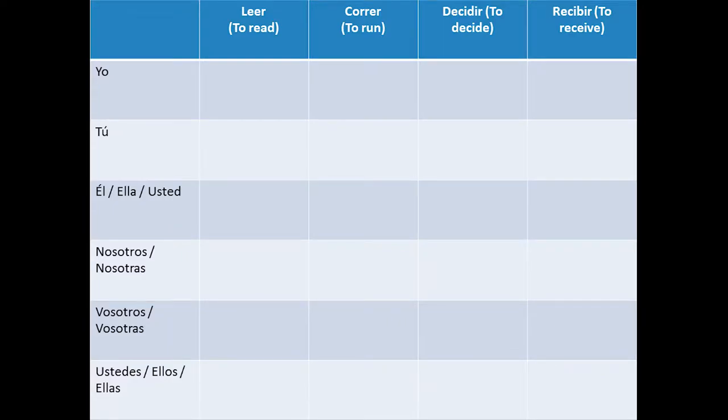For the ER termination verbs, we will use as examples the verbs LEER, to read, and CORRER, to run. On the other hand, for the IR termination verbs, we will use the verbs DECIDIR, to decide, and RECIBIR, to receive. Remember that we must identify the stem for these verbs, chop the ER and IR termination, and then add the conjugation according to the number and the person. The verb stem will be colored in black and the conjugation variation for each pronoun will be colored in red.